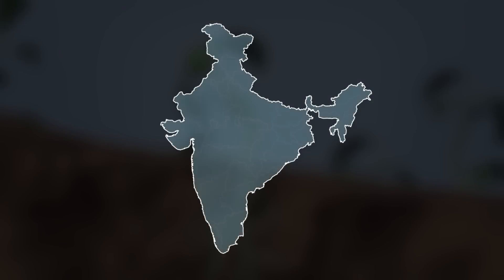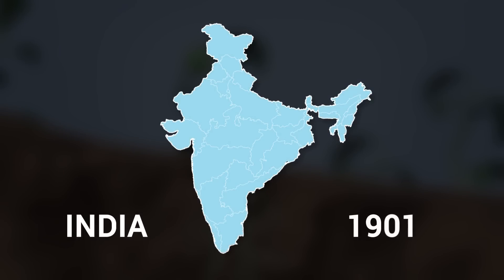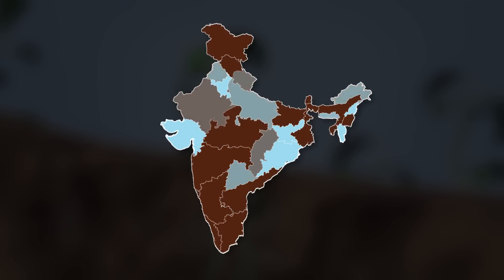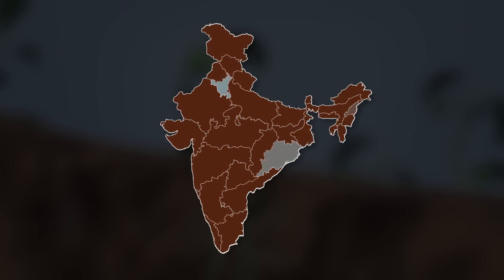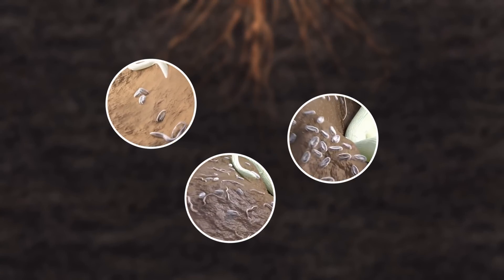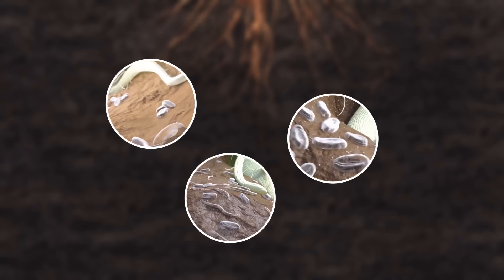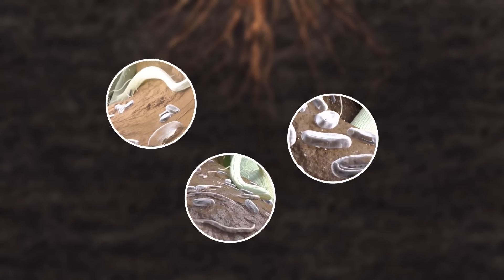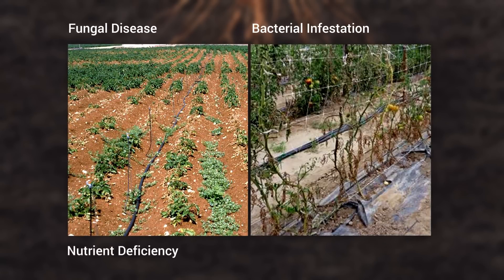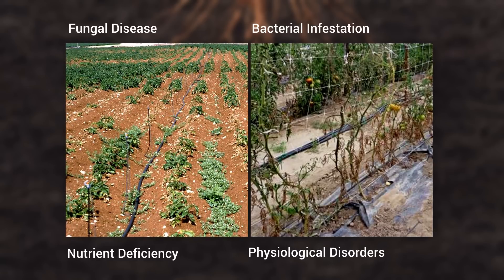The nematode problem in India was first reported as early as 1901 in southern India. Thereafter, several scientists in India reported nematode infection in different crops from different agro-climatic regions of the country. As nematodes are generally below the surface of the soil, they are not visible to the naked eye. Farmers cannot understand the symptoms of nematode infestation and confuse it with fungal disease, bacterial infestation, nutrient deficiency, or physiological disorders in the plant.